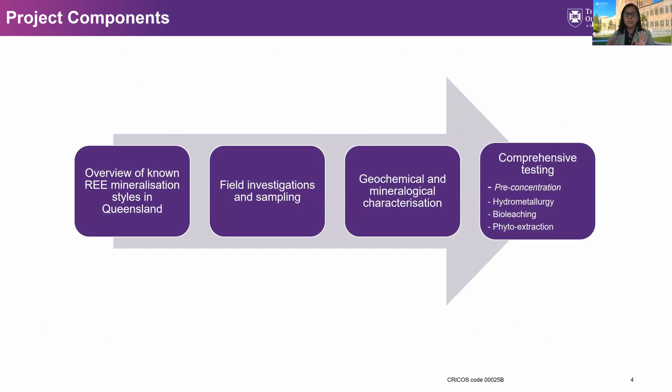There are four main components of the project. The first is a literature review wherein we obtain an overview of the known rare earth mineralization styles in Queensland, which then provides the basis to identify which ore types we will use. The collected ore samples will then undergo geochemical and mineralogical characterization to give us a thorough understanding of the nature of occurrence of the rare earths in the ore, helping us to plan and set up our comprehensive testing.